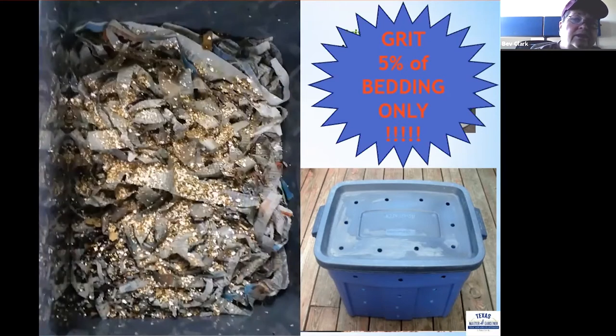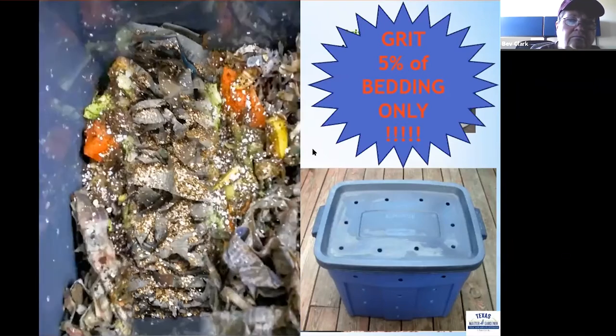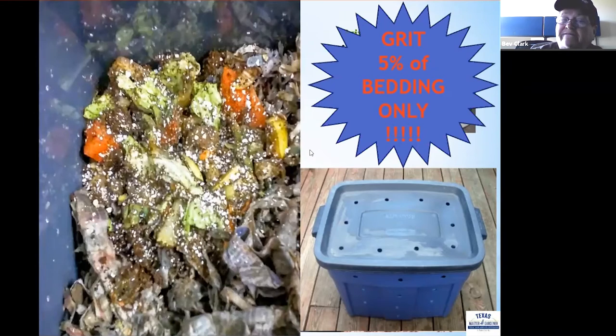Here's a picture from a composting bin showing crushed eggshells scattered over the top as a grit source in the bedding. When feeding organic waste to the worms, adding crushed eggshells on top of the food is very convenient and speeds up the processing of waste significantly.